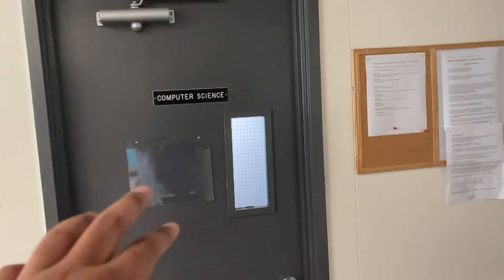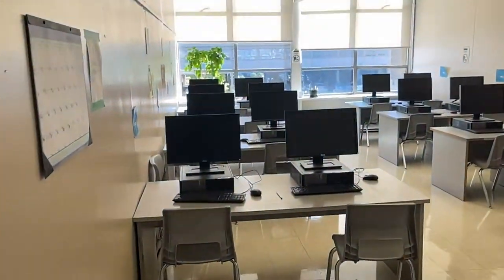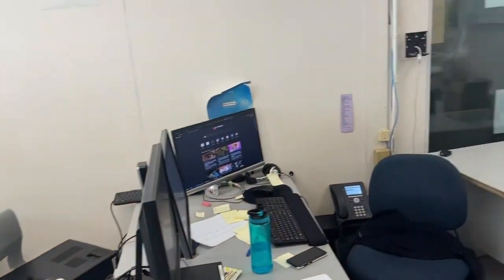This is the computer science room — this is also a computer science classroom. Both of them are currently closed. This is our computer lab where students can come, sit, do their assignments, and go online.